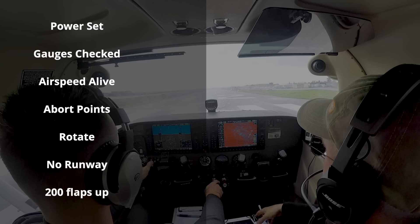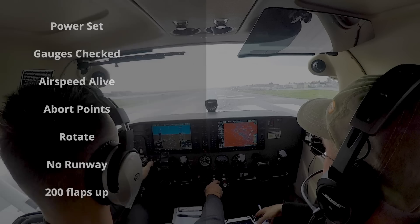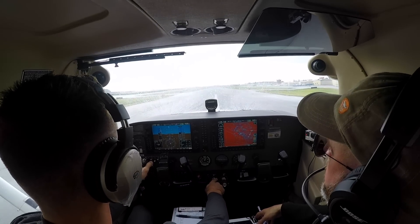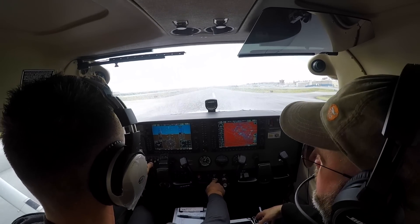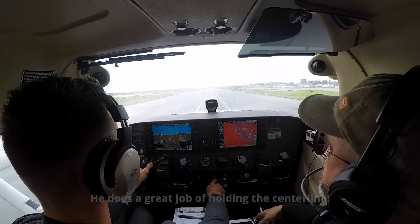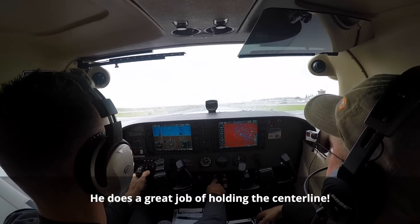Another important thing is takeoff callouts — you can see the ones I teach here on the left. You'll hear Austin do some of them. They're not exactly what I'm teaching but we work on it each flight. Gauges are up and running. The airspeed is alive. Our abort point is at the second windsock.